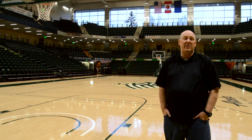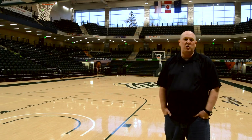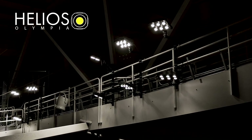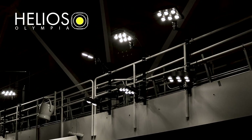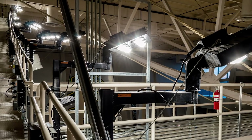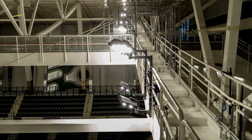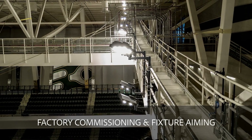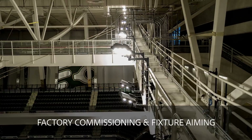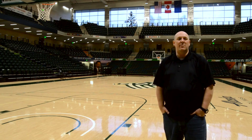The first benefit is definitely the cost. Going from metal halide lights, which draw a lot of power, to a quick on-and-off LED is a huge savings for the university. The other benefit is the automatic on and off. If a power fluctuation happened before, we'd lose lights and have to wait 20 to 30 minutes for the metal halides to restrike and come back up.